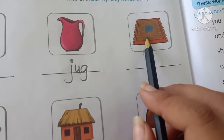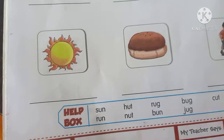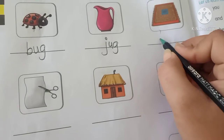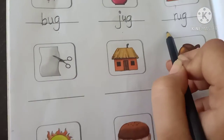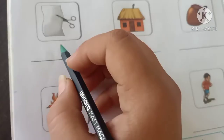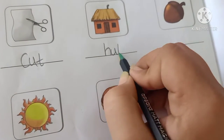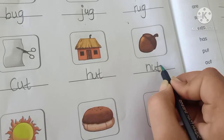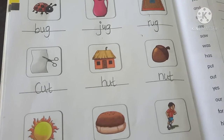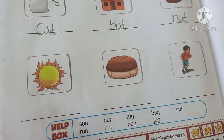Now next: cut. Hut — H, U, T — hut. N, U, T — nut. Rhyming words are words whose ending sound is similar. That's what we call Rhyming Words.